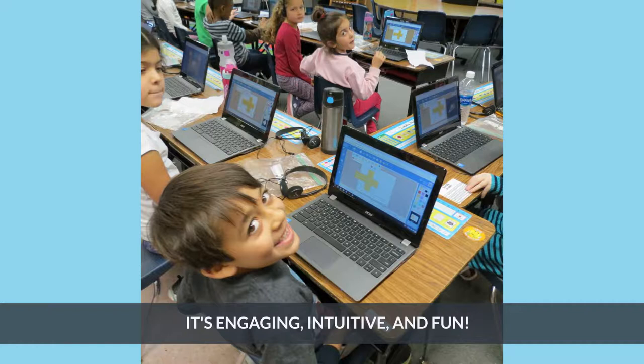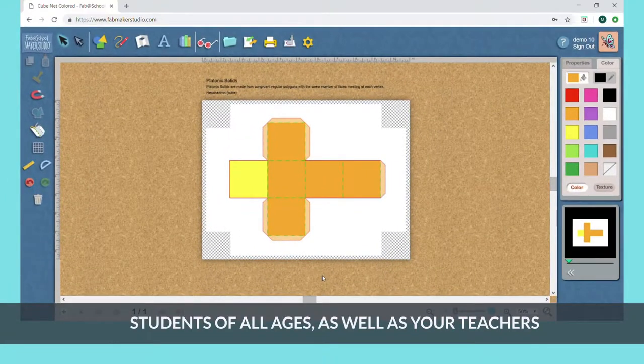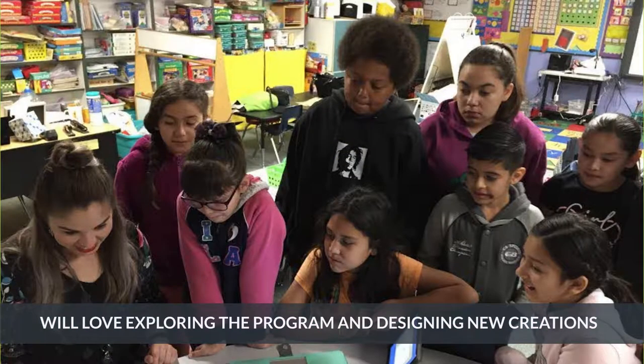It's engaging, intuitive, and fun! With a clear and simple design interface, students of all ages, as well as your teachers, will love exploring the program and designing new creations.